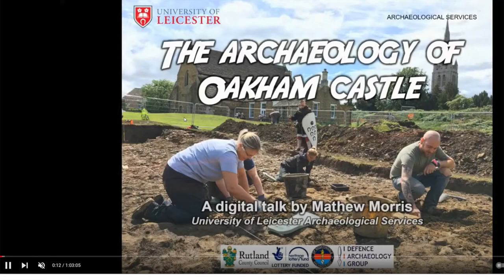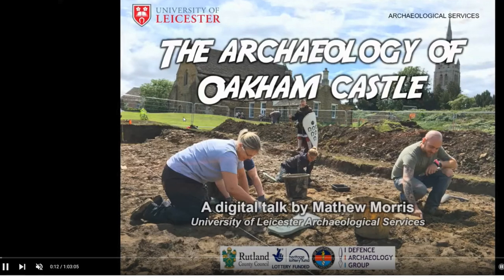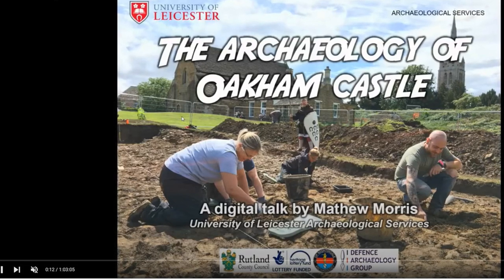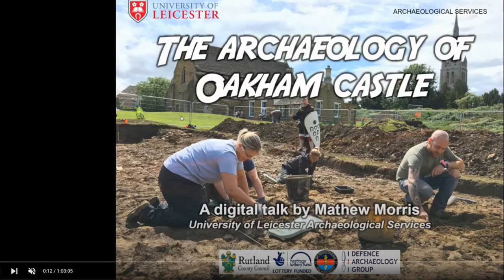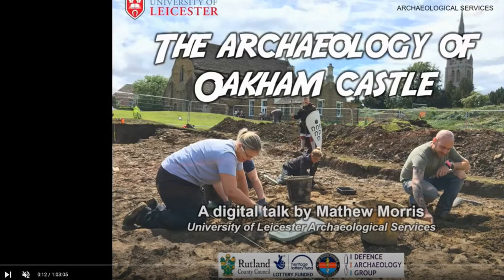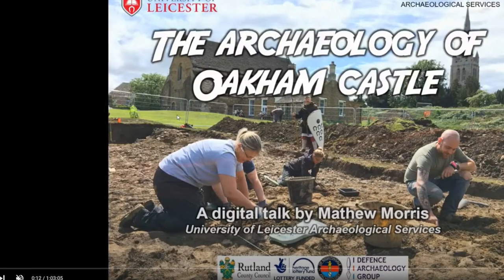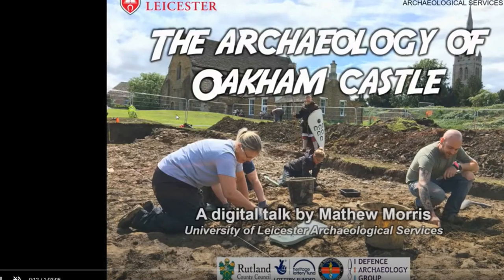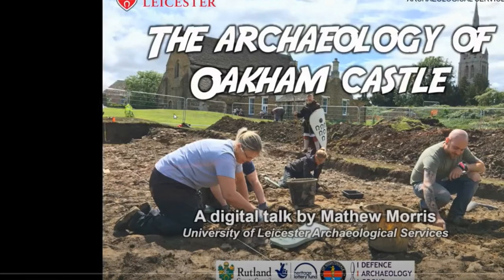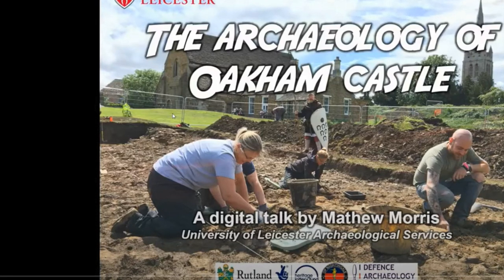I could find very little online about Oakham Castle, so I fell back on YouTube. I found a fascinating hour-long documentary by Matthew Morris of the University of Leicester Archaeological Service. He described the work carried out by his team over several years, building on an initial documentary made by Channel 4's Time Team. Time Team did a dig at one end of the building and out in the courtyard, finding certain foundations, upon which the Leicester team came in and found a lot more. I've borrowed some of his drawings under fair use provisions.